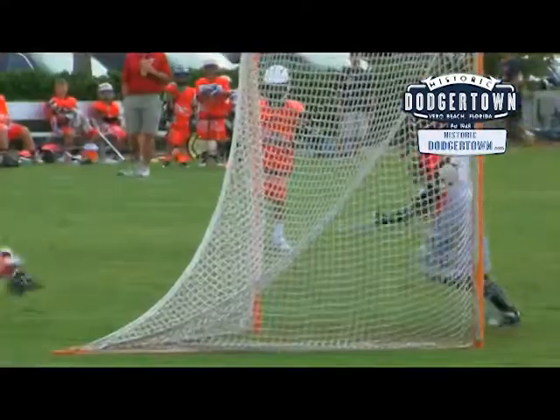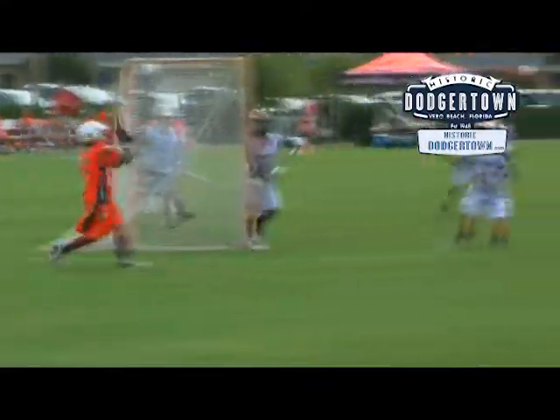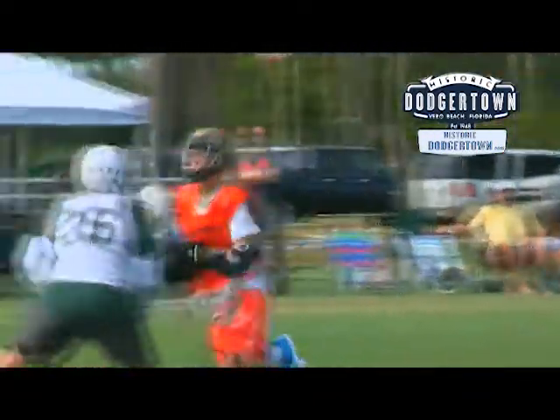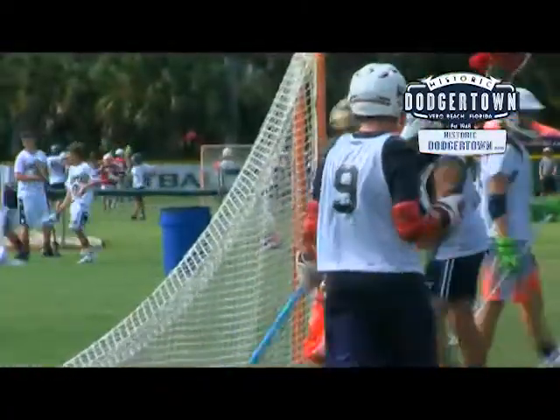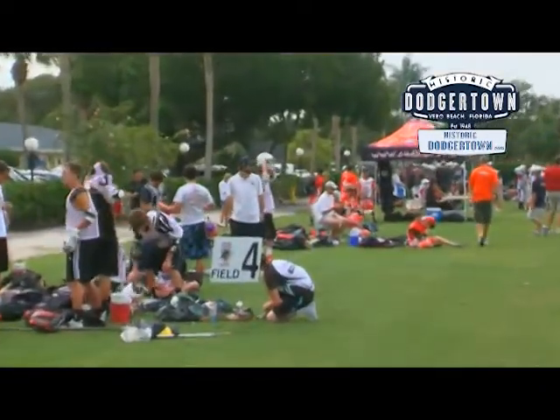Historic Dodger Town, the former spring training home of the L.A. Dodgers, is a preeminent professional sports complex that is the ideal location to give teams, from college to junior level, the opportunity to train, stay, and play in a unique environment where athletes can develop their skills to the highest level.